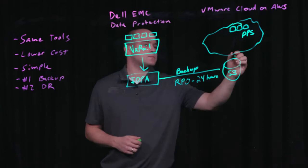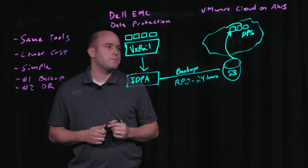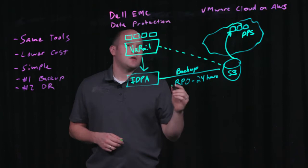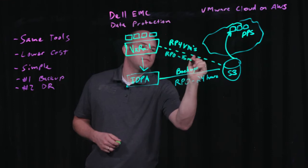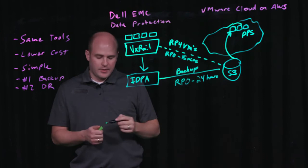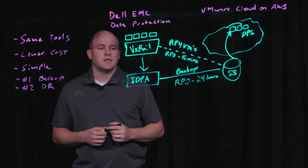And then if needed, we can actually spin this up with just two clicks inside the VMware cloud, and all you're paying for is compute when needed for disaster recovery. If you need a tighter RPO, you can take advantage of our RecoverPoint for VM solution, which provides an RPO of 15 minutes. You can leverage the same orchestrated failover to the public cloud with our cloud DR solution, and when needed you can actually vMotion back on-prem with a very seamless experience.